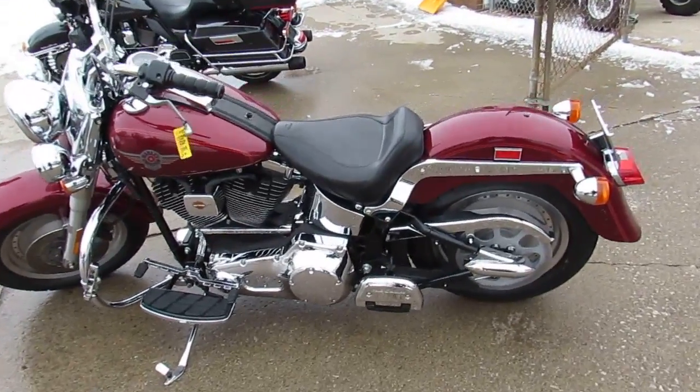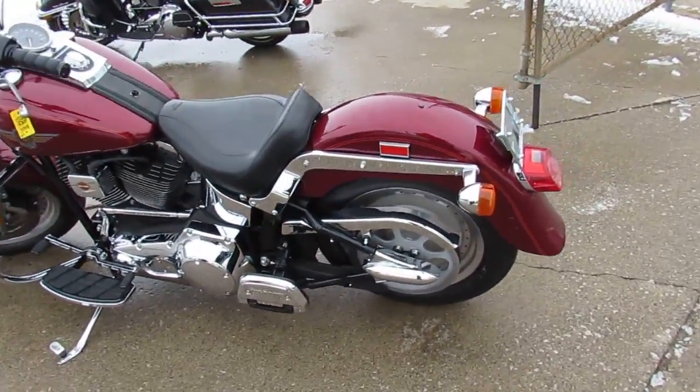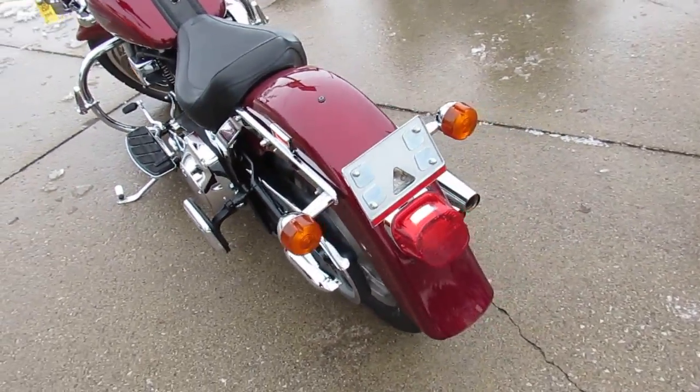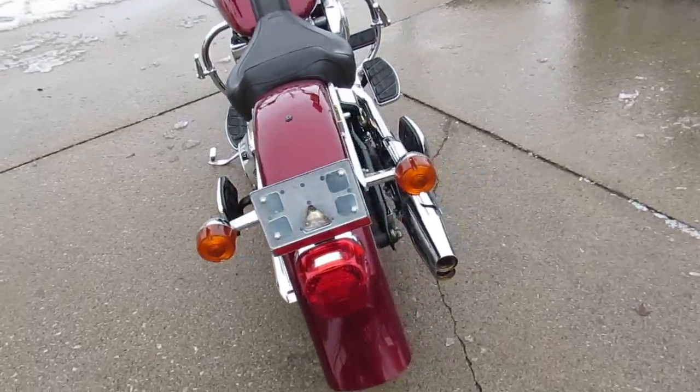Hey guys, check this one out here at Approval Powersports. Don't get a lot of them in like this — 2001 Fatboy, only 27,791 miles guys.